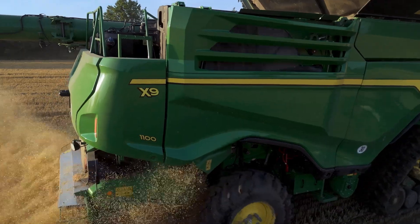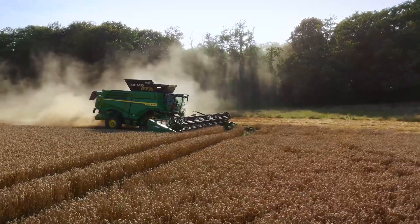We toyed with the idea of buying a combine for years. We were able to try out the X9 during this harvest, and also last year.